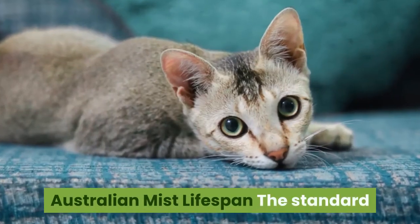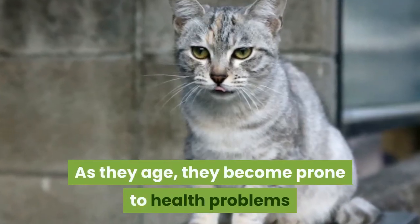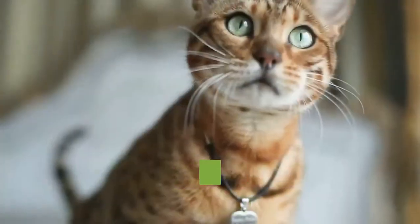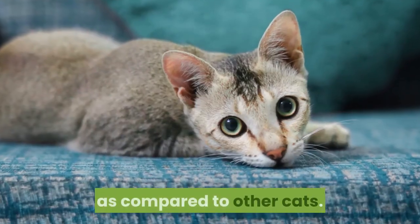Australian Mist Lifespan. The standard lifespan of these cats is about 15 to 18 years. As they age, they become prone to health problems like renal issues, diabetes, and hyperthyroidism. While they can still develop these health problems at a young age, these cats are known to be relatively healthy compared to other cats.